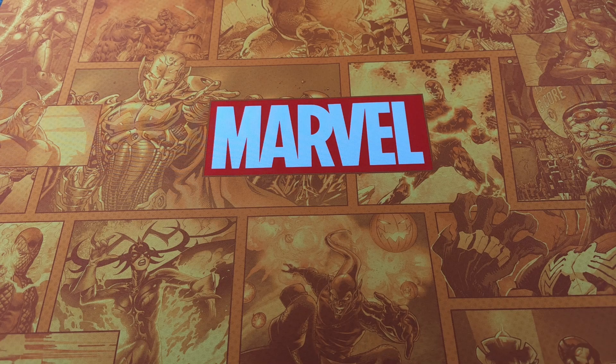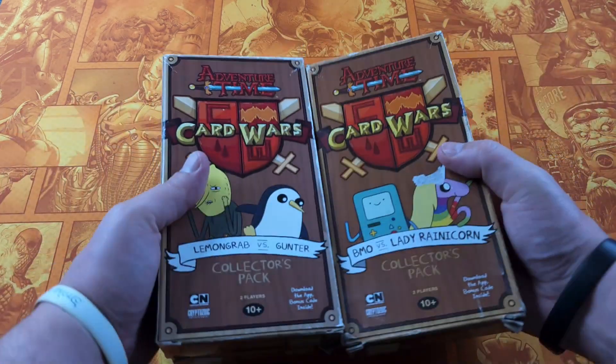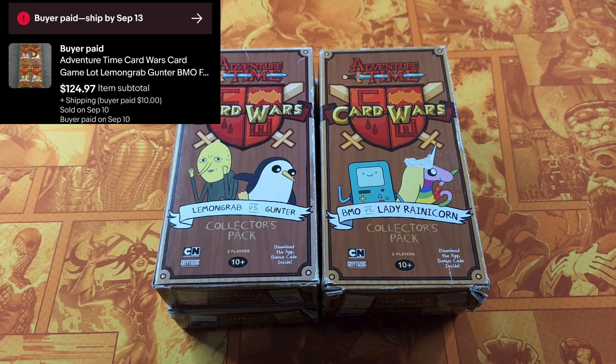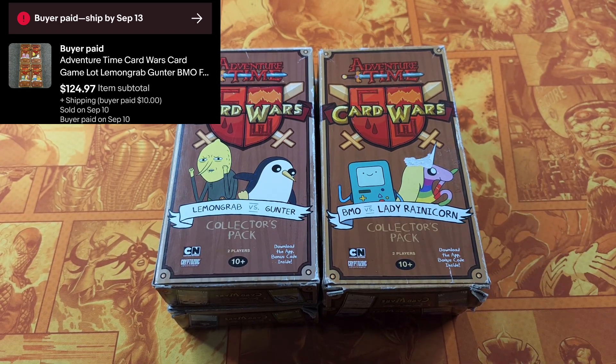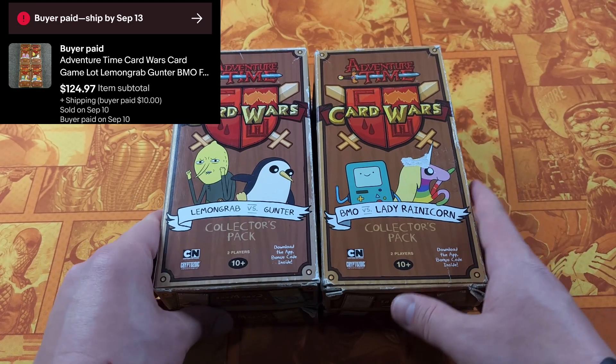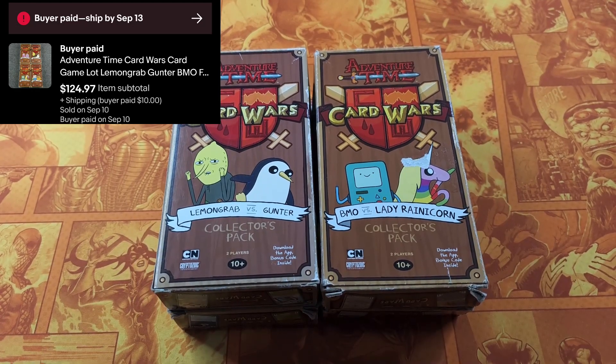Alright guys, we have quite a bit to go over, so let's get into it. The first item — a little bit of hard good action. Guys, if you see these, pick them up. Most of them are worth good money. This is Adventure Time Card Wars collector's packs. These four sold for $124.97 and I listed them last night.